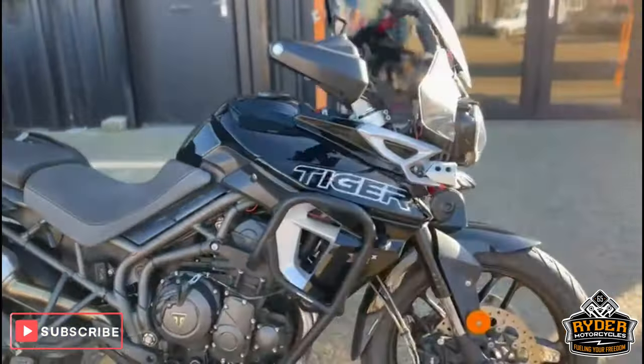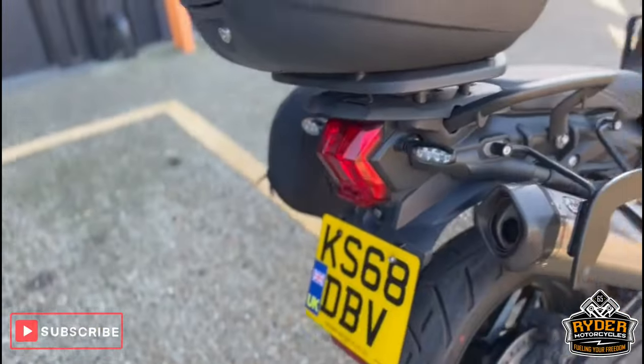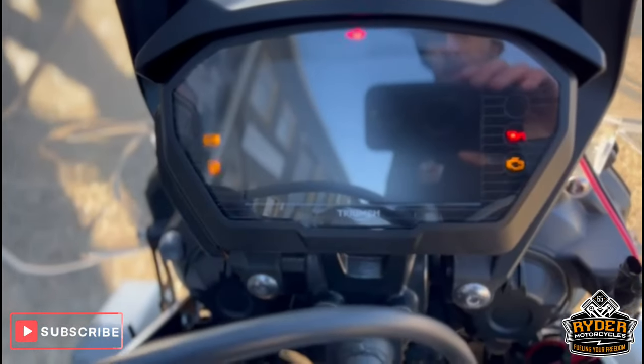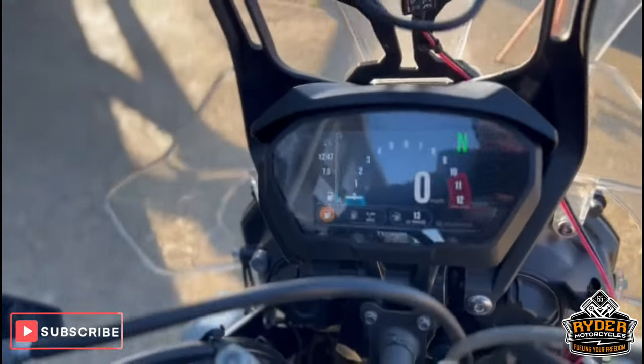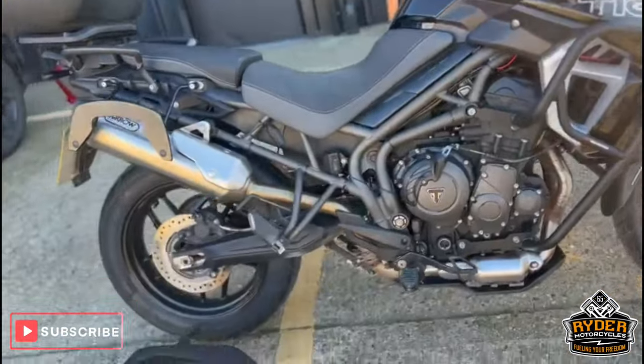Just arrived in stock, it's this really nice Tiger XRX style, it's a 68 plate, and the mileage is — just get that back up — you can see the dash works as it should: 21,082. The bike's been checked over by Alex; just a quick walk-around video to show you the bike. As you can see it's well specked out.